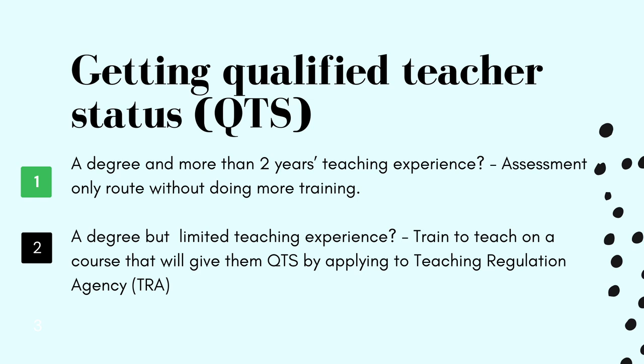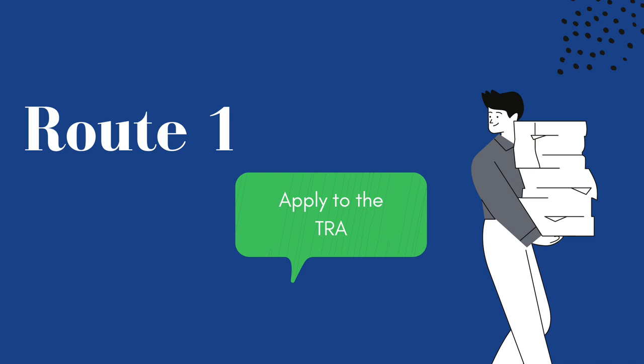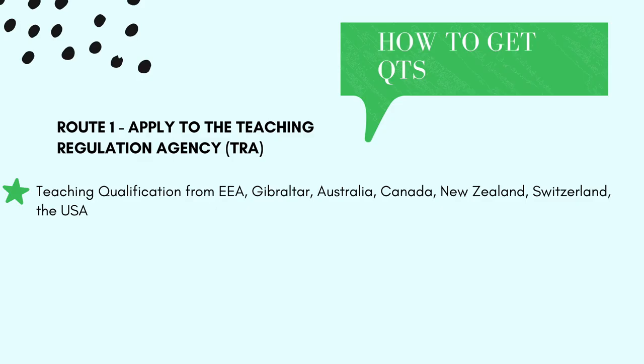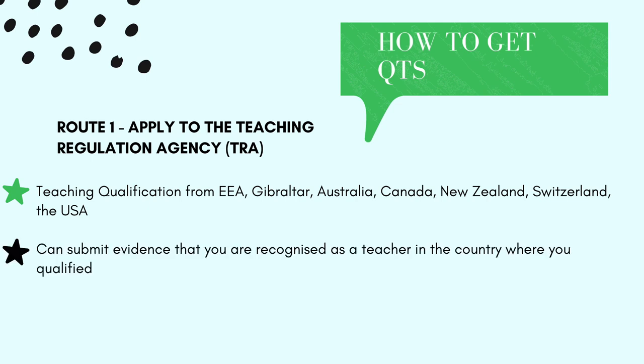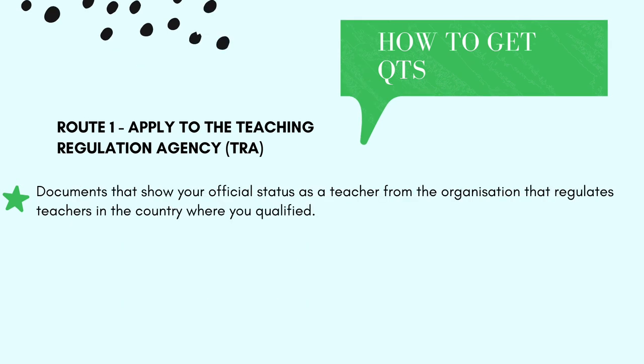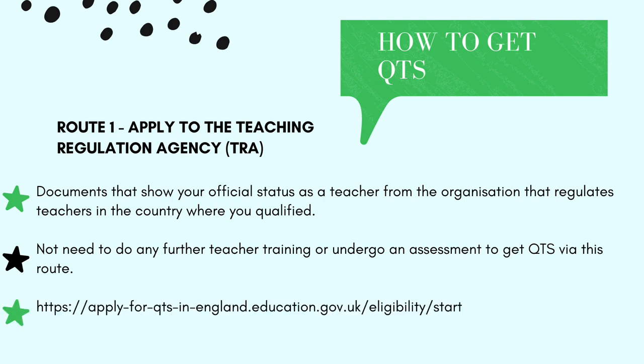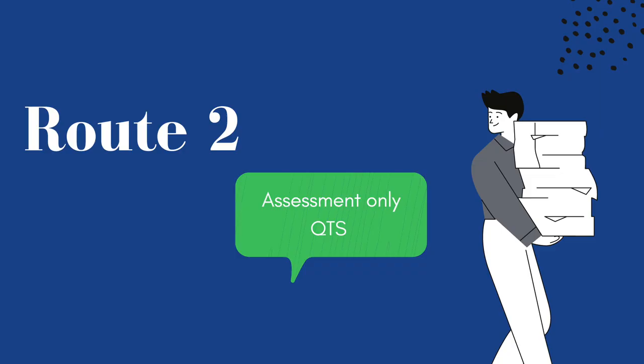If you have a degree but limited teaching experience, you can train to teach on a course that will give you QTS by applying to the TRA — the Teaching Regulation Agency — or by completing a teacher training course in England. For the TRA route, you can apply if you are from the EEA, Gibraltar, Australia, Canada, New Zealand, Switzerland, or the USA. You submit evidence that you are recognised as a teacher in the country where you qualified and that you are not prohibited or restricted from teaching. This evidence can include documents showing your official status as a teacher from the organisation that regulates teachers in your country. You will not need to do any further teacher training or undergo an assessment to get QTS via this route.